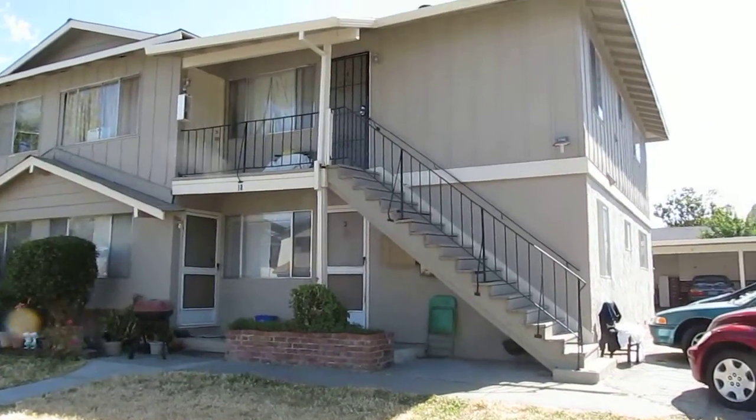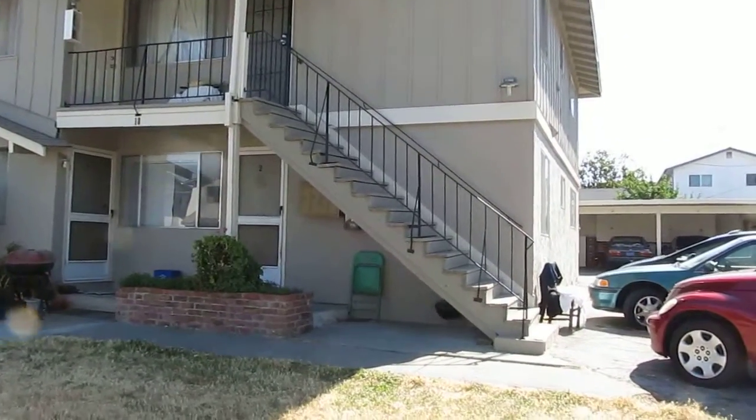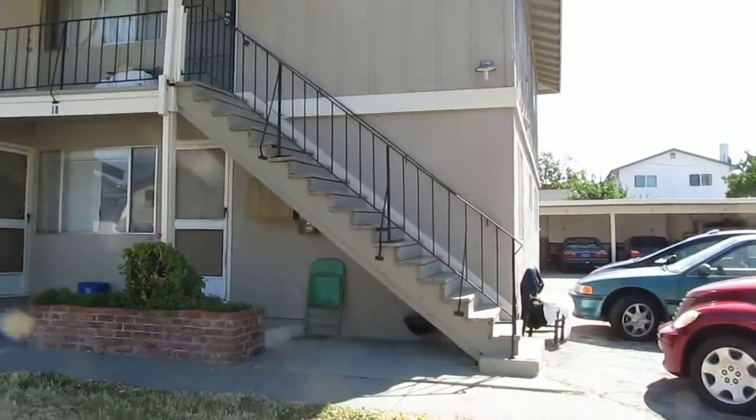This is Paul Goldengate Enterprises. We are now looking at another dry rot structural repair job.